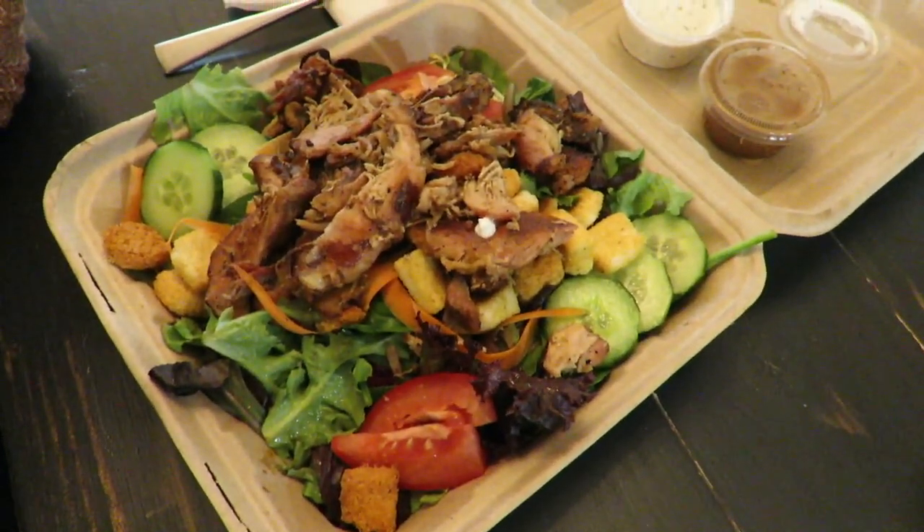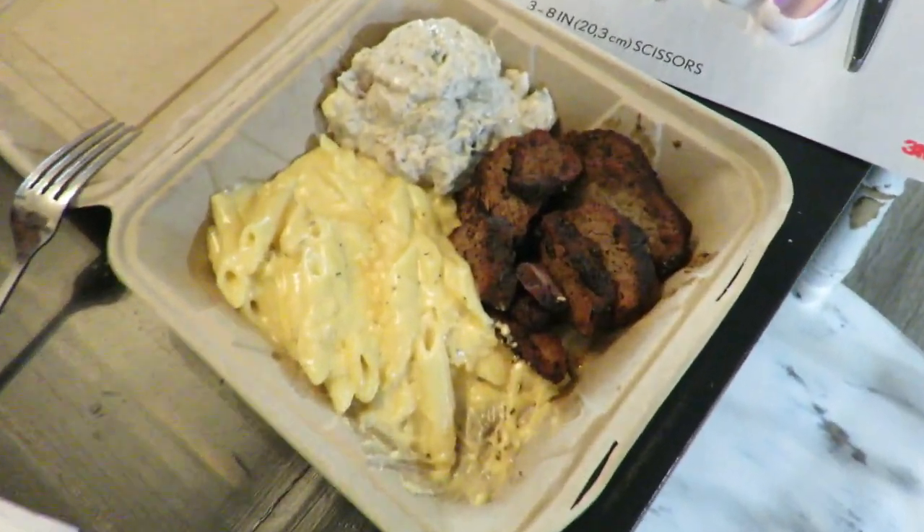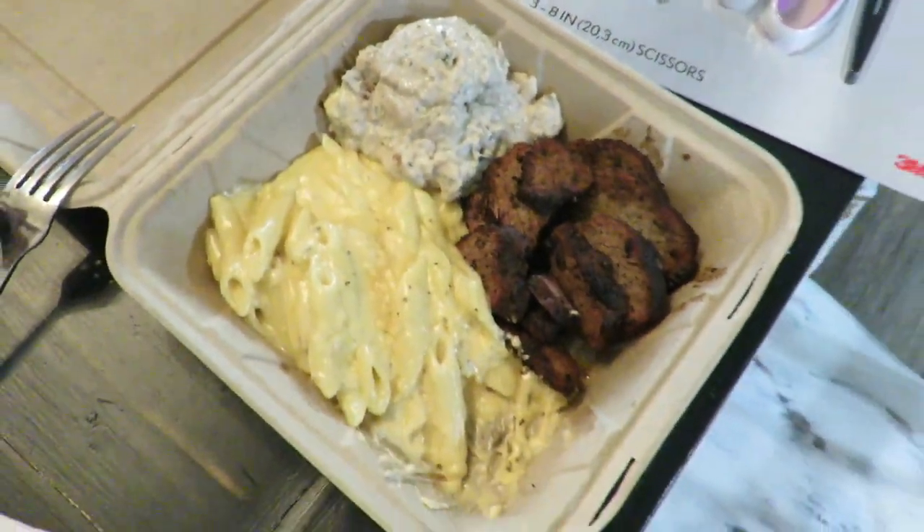We got salad - chicken salad. And then I went with the tri-tip, macaroni and cheese, and potato salad. It's amazing.